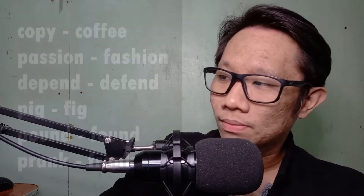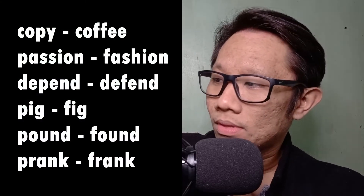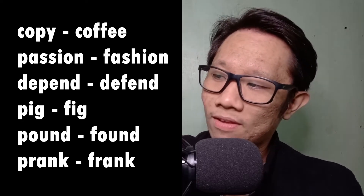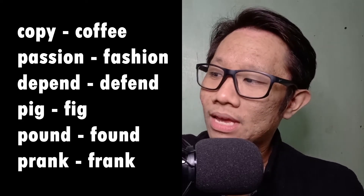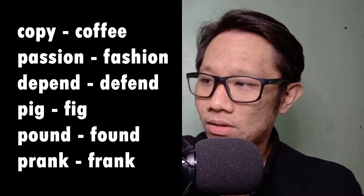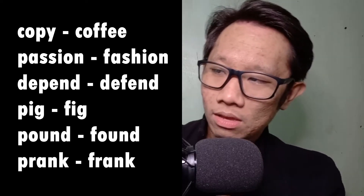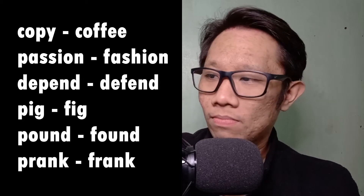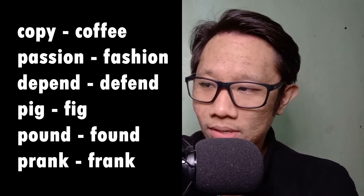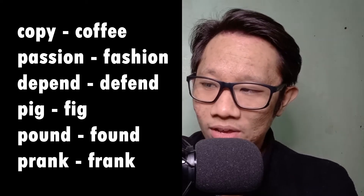Say this with your Tito: copy, coffee, passion, fashion, depend, defend, pig, fig, pound, found, prank, frank.